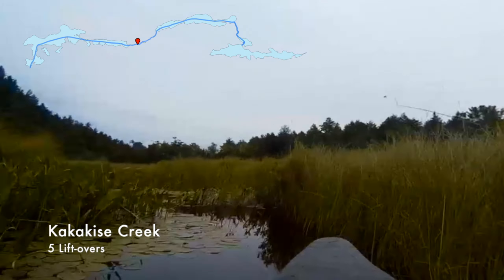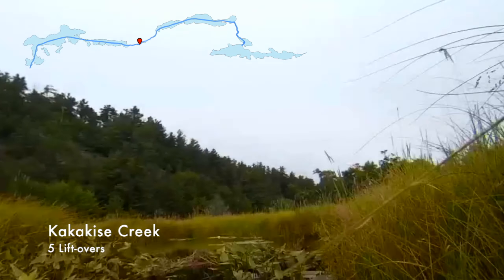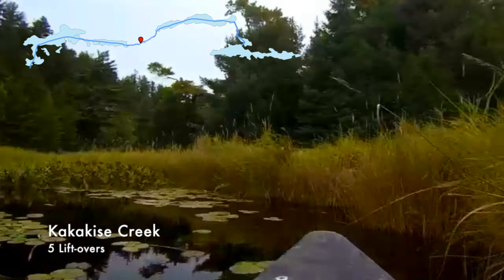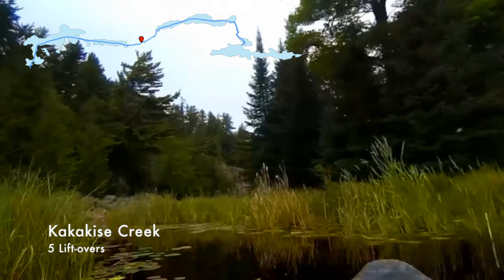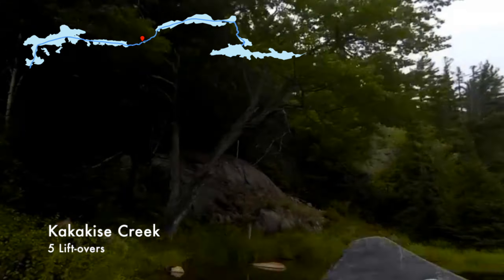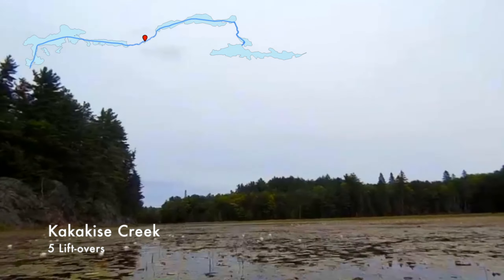There were a few times I was wondering if we were going to get stuck. My canoe is kind of old — I got it used and it had some damage when I got it, and these liftovers take an additional toll. By midway through this trip, it was evident that it wasn't going to make another trip. We kind of wore it out on this one.